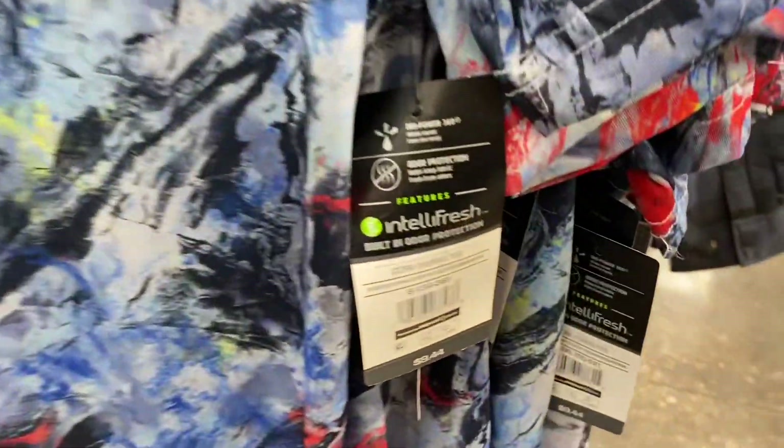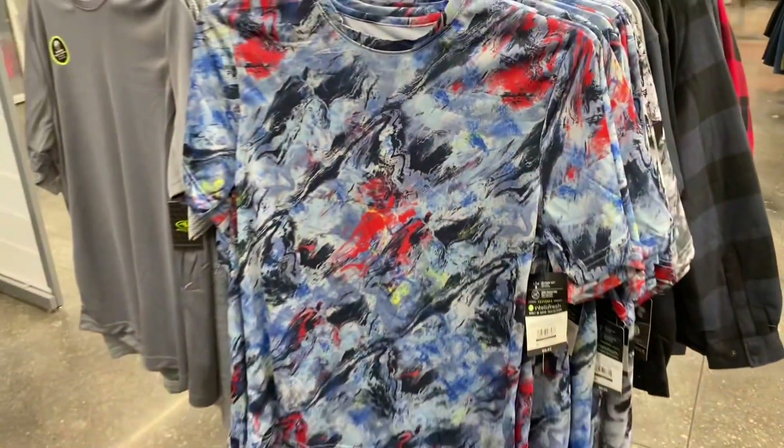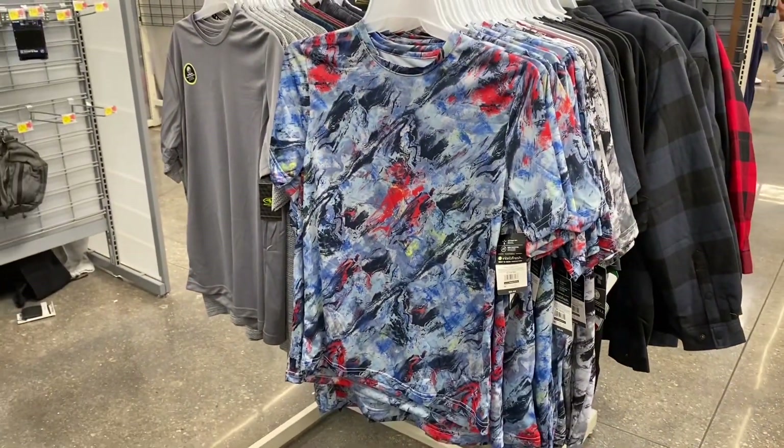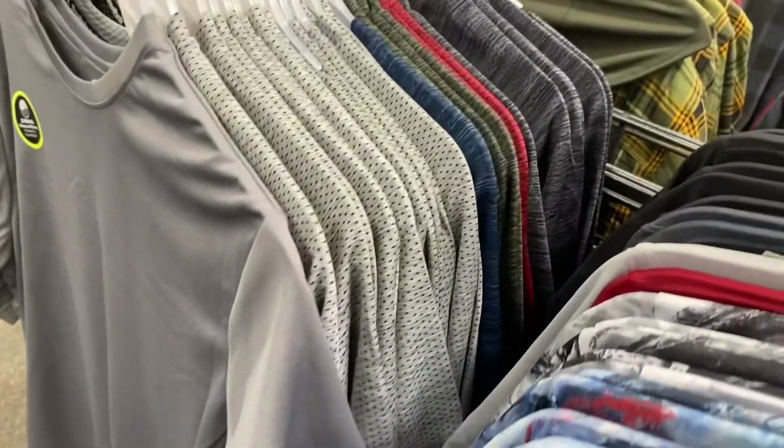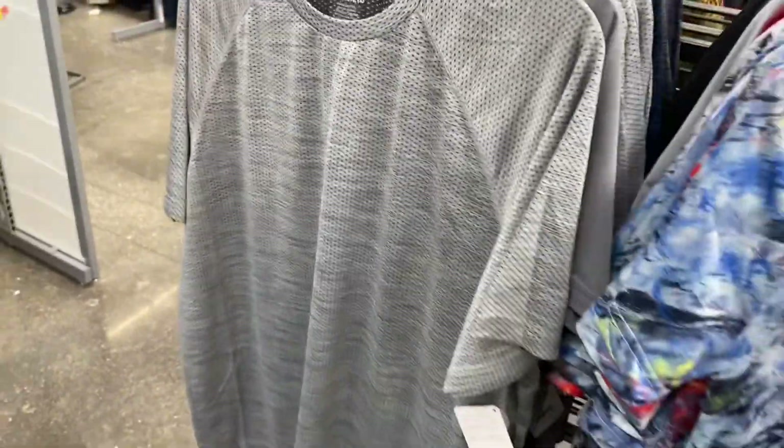These athletic shirts are $9.44. I think they had matching shorts — I might just show those on a shorts video. On this side they have solid colors and then they also have a striped version. It's mesh though.